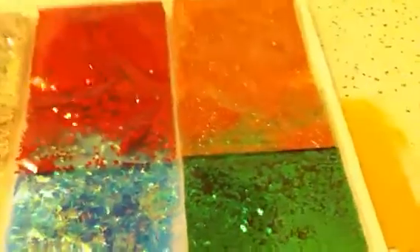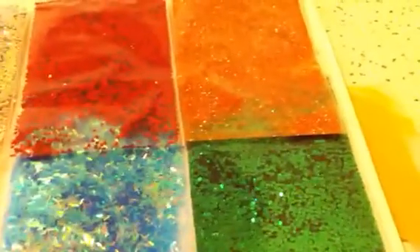So thank you so much laluland75 — that's her channel right here, laluland75. You guys go check her out, she's really sweet for sending me these glitters.